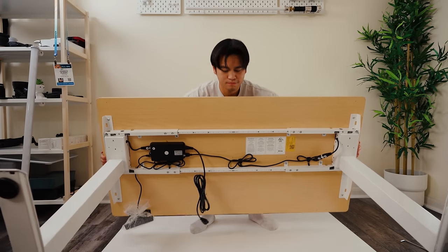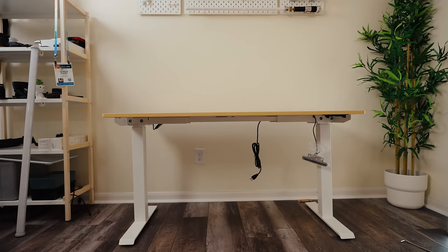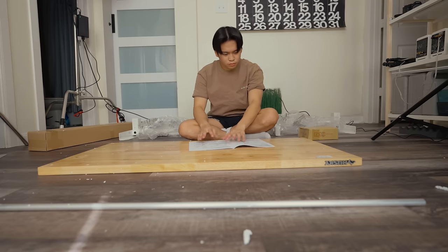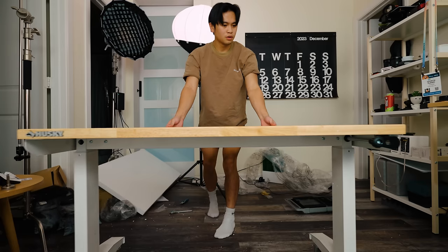Now, getting rid of the L desk did spark a little bit of concern for some people, but I knew once you use an L desk, you can never go back. Which is why I got this — a 46-inch Husky workbench. It also has a wooden top, but most importantly, it's a desk with wheels.